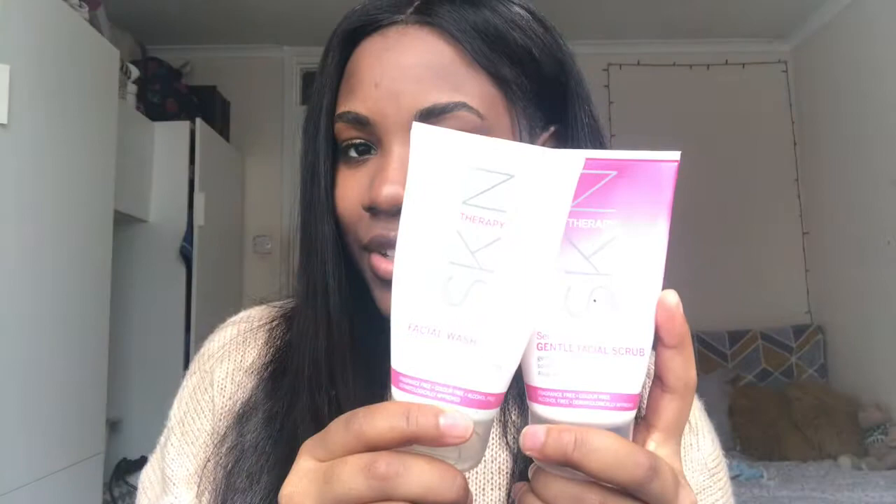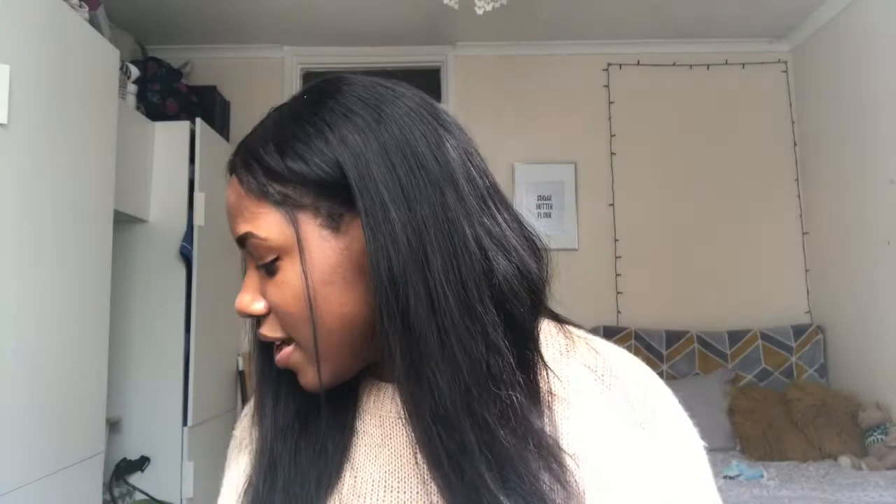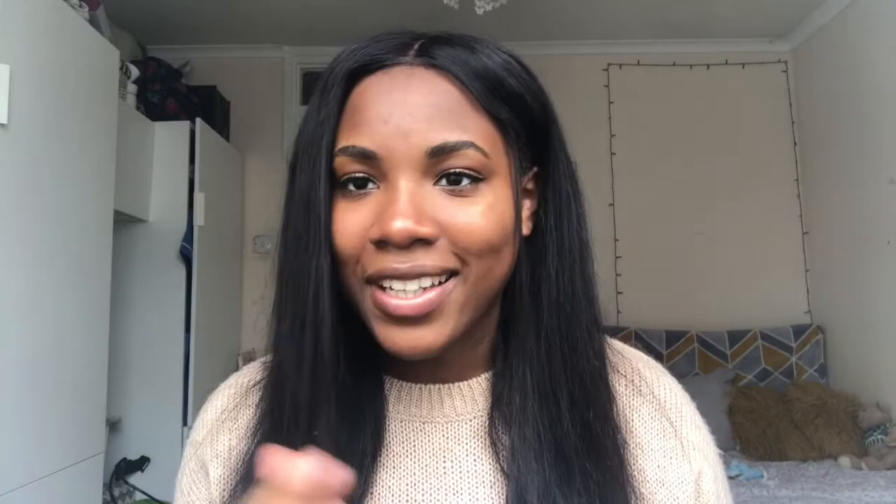So those are those two — I use them to wash my face. Then this is Nivea Micellar Water. This is good for removing makeup. I didn't use it because I haven't worn makeup for the past week and don't tend to wear makeup, but if I do, I pop some on a cotton pad and it helps remove your makeup. Nivea is a really good brand — I got this for Christmas from my sister.